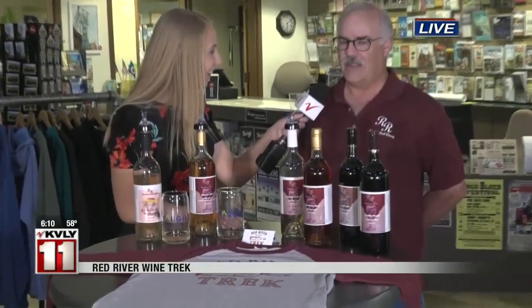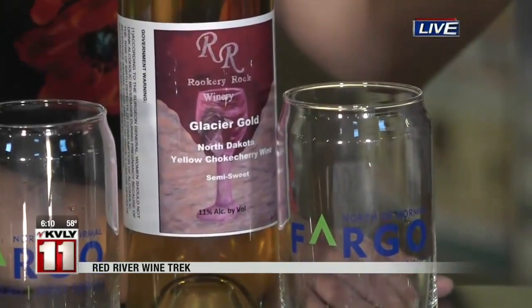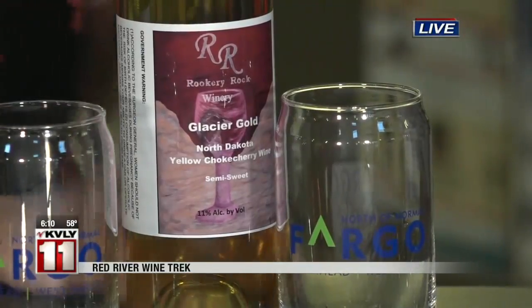We are one of only two wineries in North America that are selling that wine. There actually is going to be a third winery selling it very soon, but it is very rare. It was something we discovered about 15 years ago in a shelter belt. That's a really cool story.